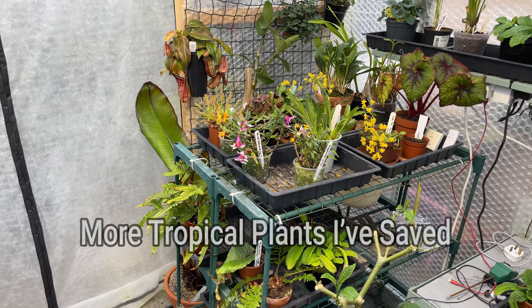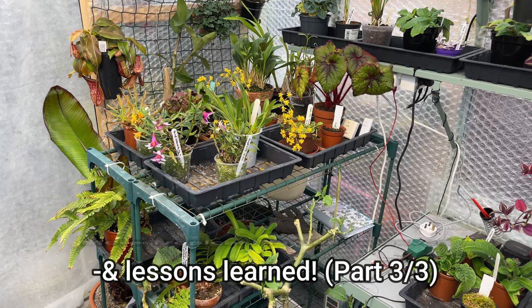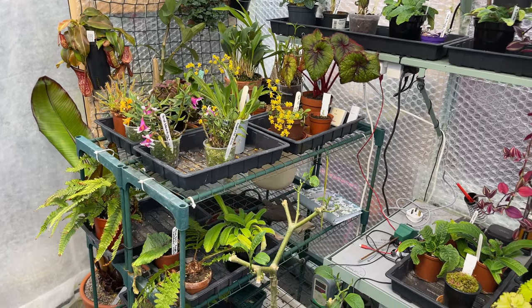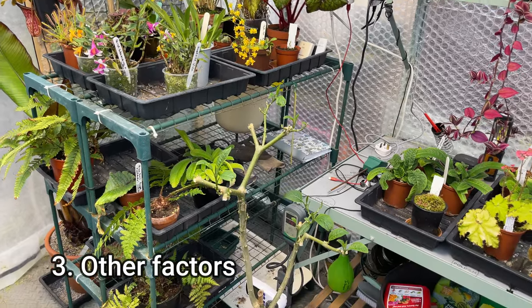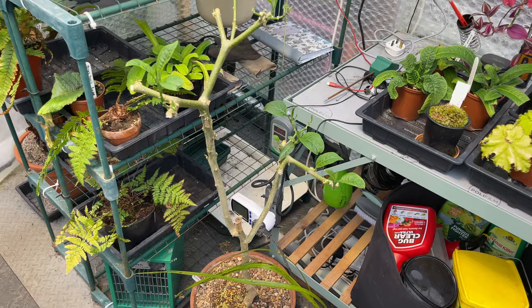The final lesson I've learned is about plants that are supposedly evergreen. I've learned not to worry when they drop their leaves. For example, I've got this Brugmansia here, and it's not supposedly a plant that drops its leaves.